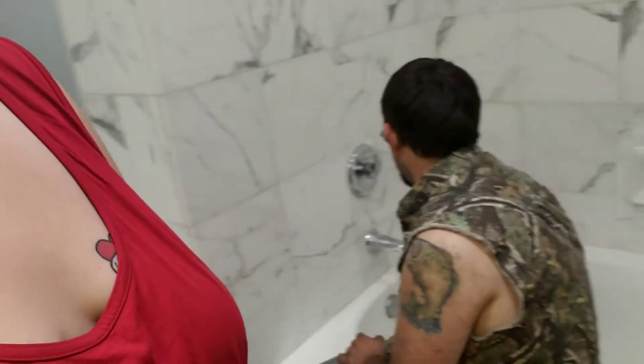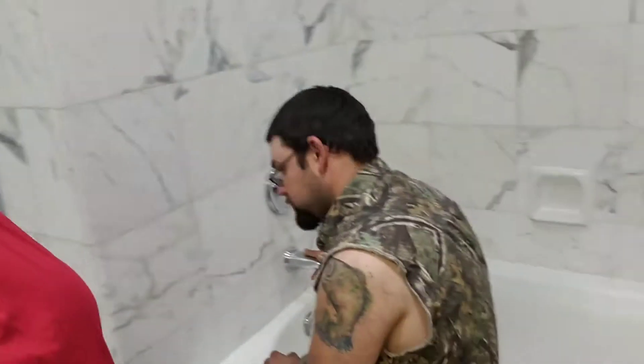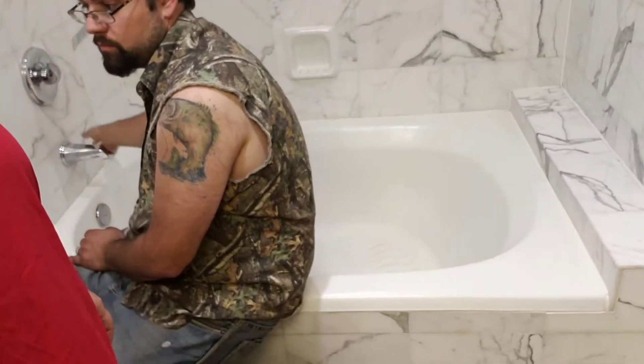At many — actually I think all — truck stops have showers. When you fuel your truck, you get a shower credit and you trade that in for a shower. If you don't, it's like $12. This is Little America in Flagstaff, Arizona, and this one has a bathtub.